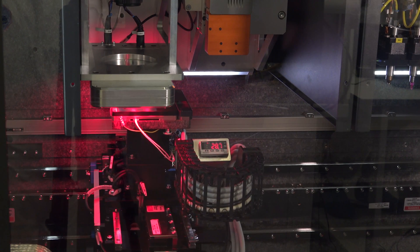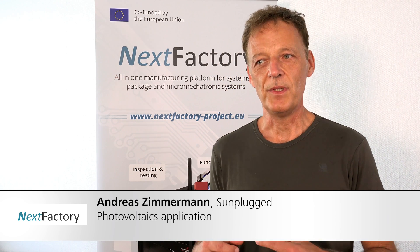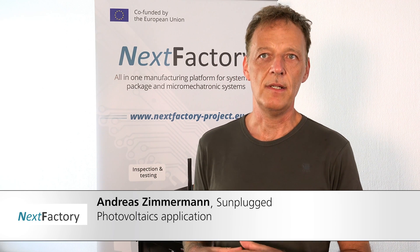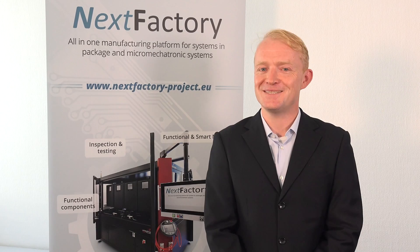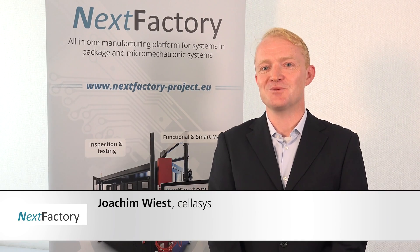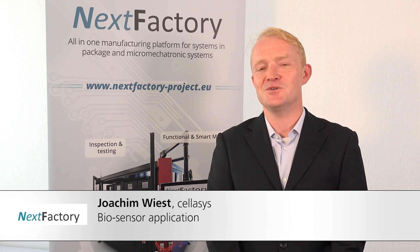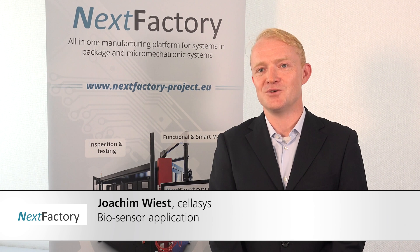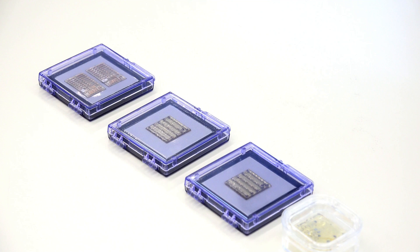NextFactory gives us the opportunity to have a complete package that allows us to fully integrate all components that a PV energy harvesting unit normally has — all in one package. With the NextFactory approach, it is now possible to offer customers an integrated solution for monitoring of living cells, having electronics, micro-sensors, and microfluidics integrated in one miniaturized device.